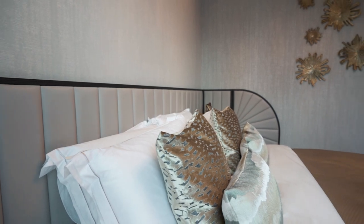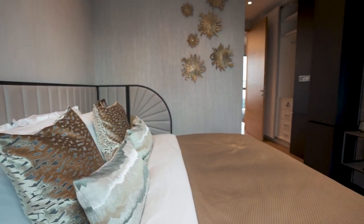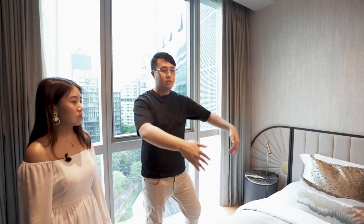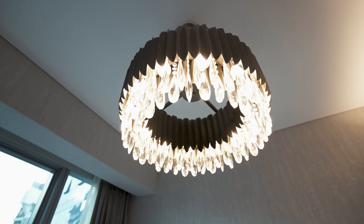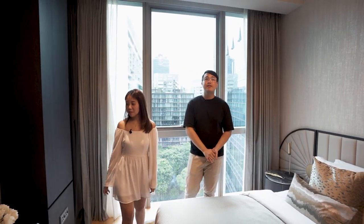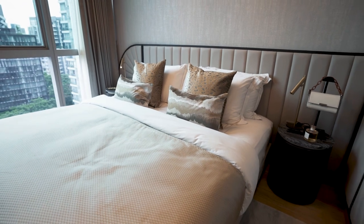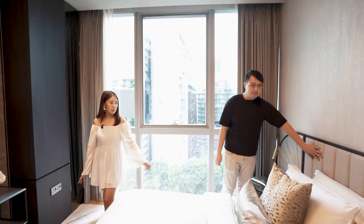This bedroom is a bit smaller than the previous one, but it's still a king-size bed. If you need more table space, you could drop it to a super single and flush the bed to the wall or window, then build a table space there. There's actually a bag back there — it's obviously a ladies' room. I really like the bed frame and headboard here — it's very uniquely designed.